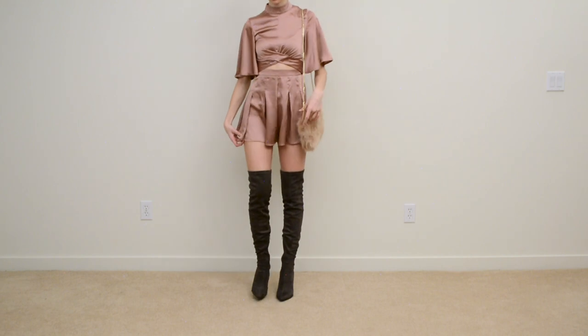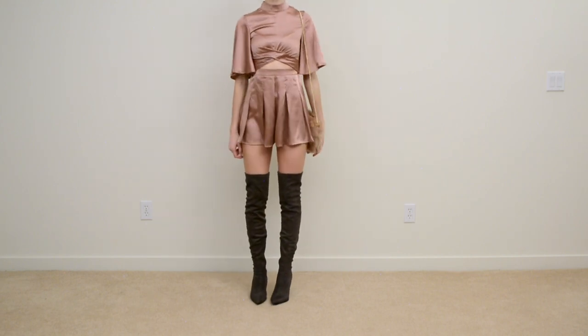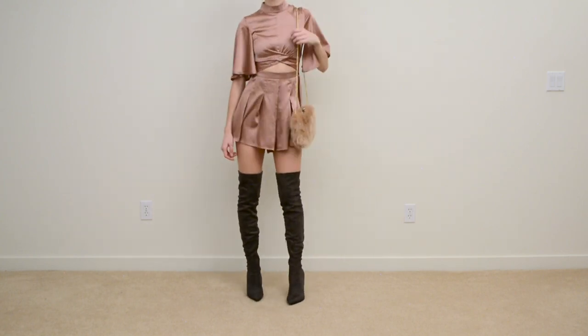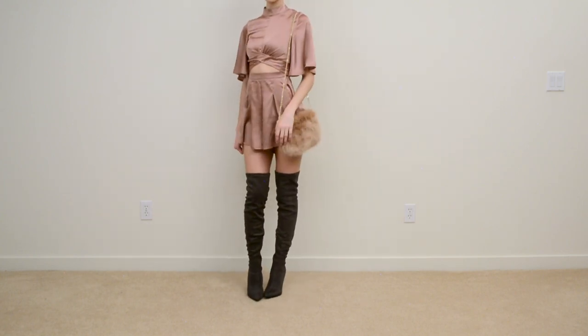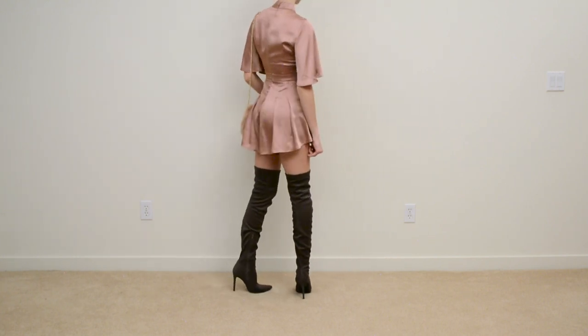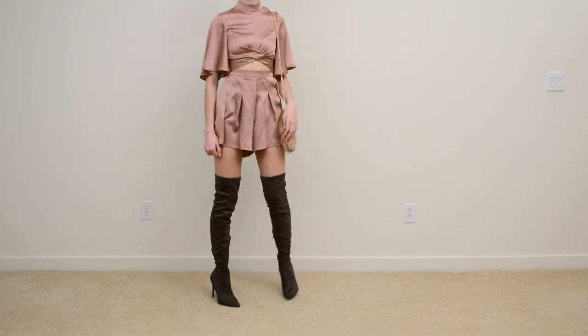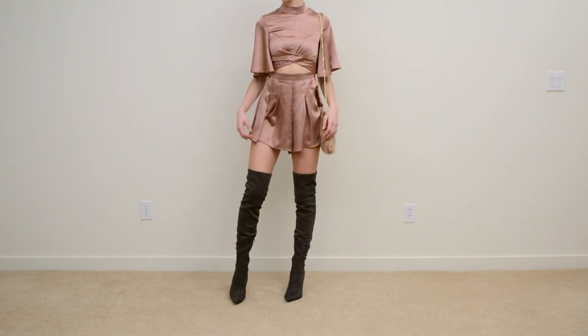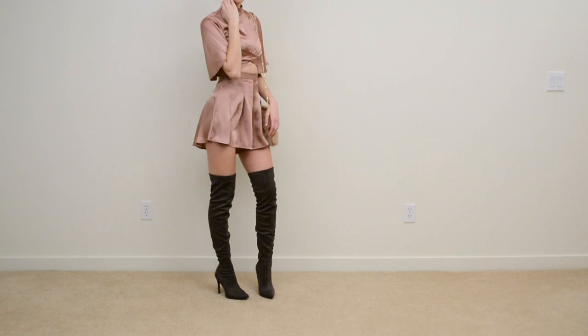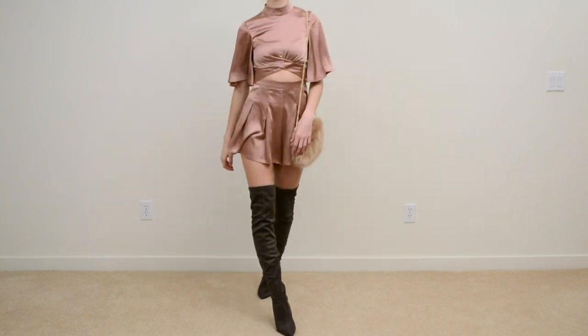So this one here is a do. Rompers are probably the easiest thing to pair with thigh-high boots, just because of how nice the cut looks together so you can have just the right amount of skin gap. Also, if you have a romper with a high neck or sleeves like this, it's really easy to pair with because you don't need to add a cardigan or jacket to add more weight on top — you can just pair it with a nice little accessory.